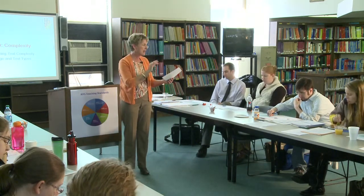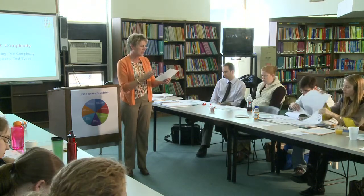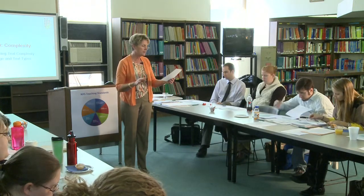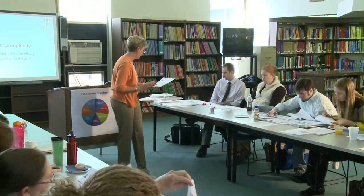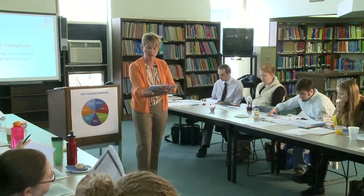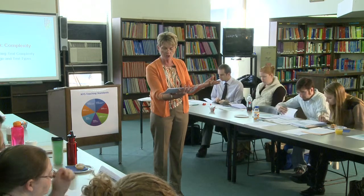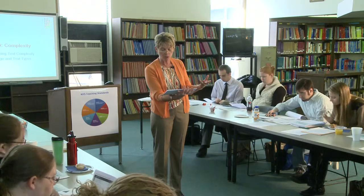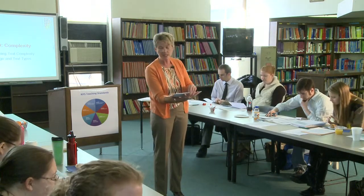The standards are broken down K–5 and then 6–12. You'll see the ranges of stories, dramas, poetry, literary non-fiction, and historical and scientific genres. For informational text in K–5, we have everything from biographies to technical text, which also includes directions, informational charts, digital sources, and graphs.